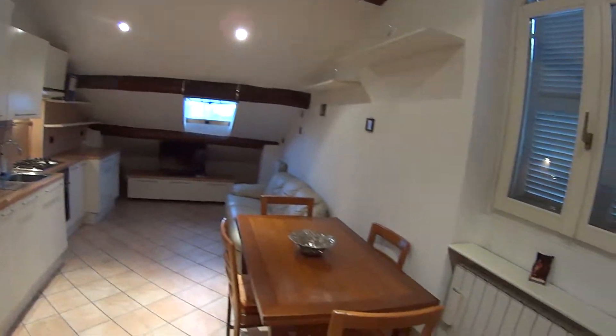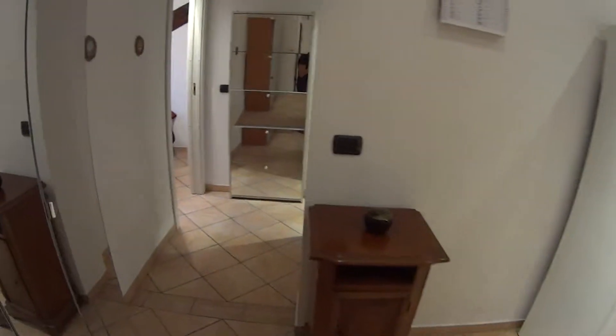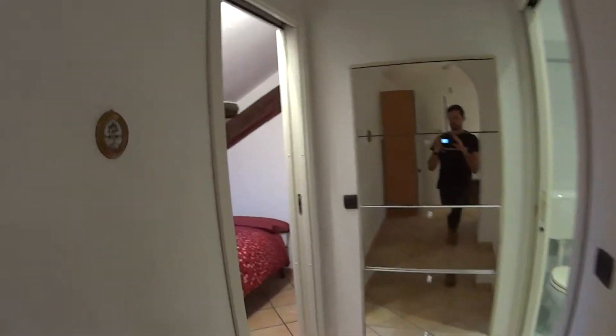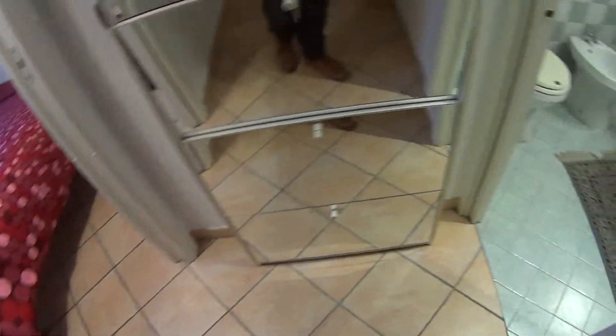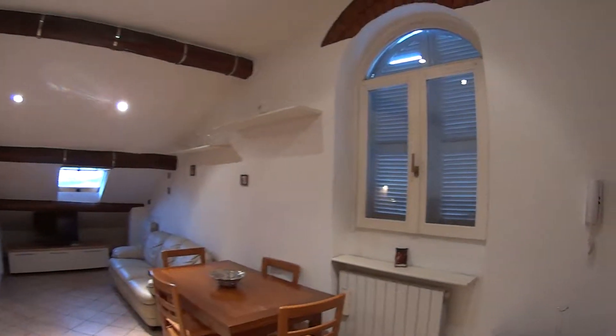As we walk into our apartment, we find ourselves in this beautiful and luminous kitchen, while on the left we have the corridor leading to the bedroom on the left and the bathroom on the right. So we just turn back in order to begin our tour with the main space, which is the kitchen and living room area.